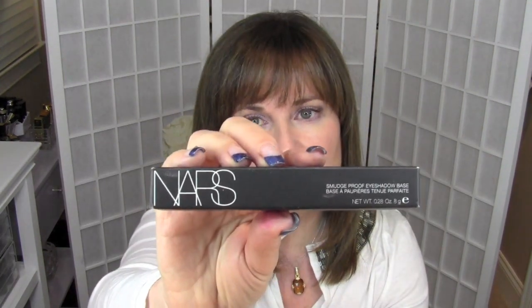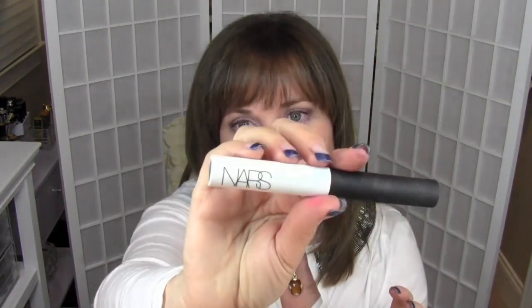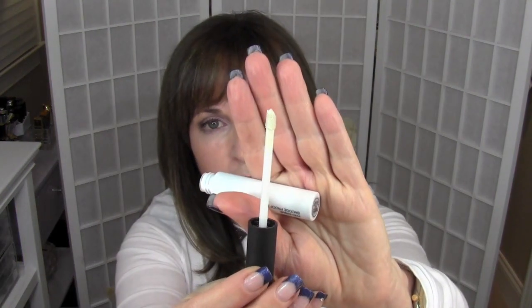The next thing I got is from NARS. I had seen a few videos and read some blogs on — I think this is new — their smudge-proof eyeshadow base. It has a sponge applicator and a white or clear sort of formula. I haven't used it yet, but I've heard it got really good reviews, so I'm hoping it will be great.